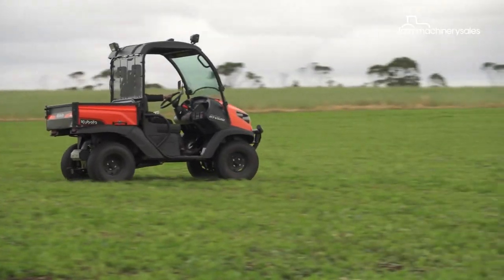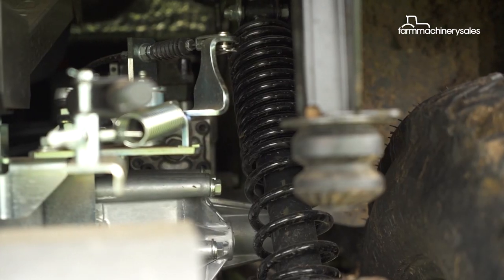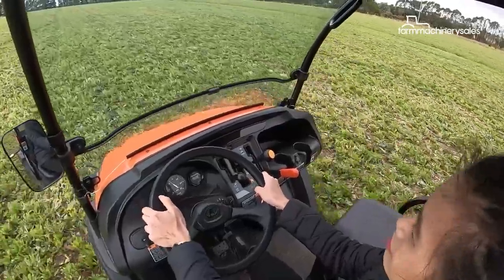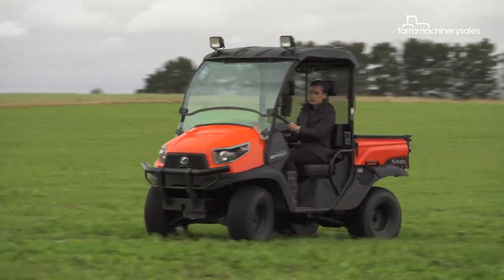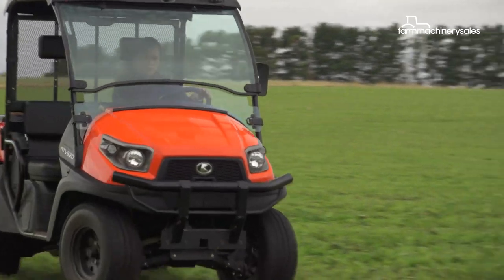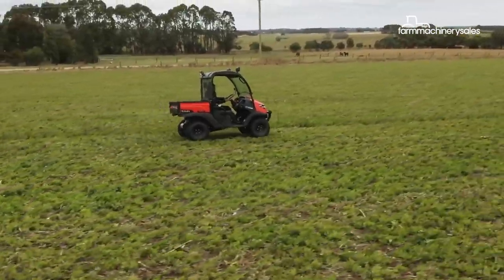One key upgrade Kubota has made to the RTV520 is a new suspension system which the company says offers a smoother and more comfortable ride. The new five-link rear setup increases rear suspension stroke by 30%, while the front suspension stroke has increased by 20%, says Kubota.